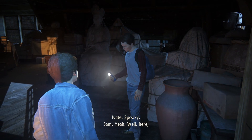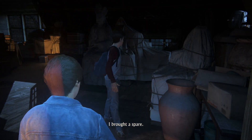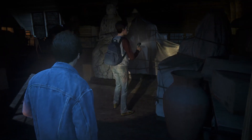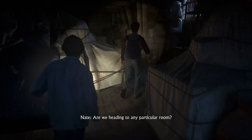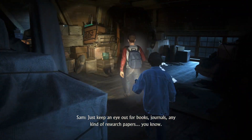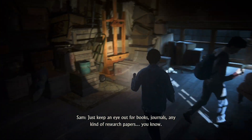Spooky. Here, I brought a spare. So, are we looking for any particular room? Just keep an eye out for any books, journals, any kind of research papers, you know?